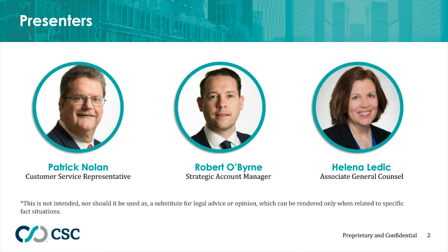In his role, Pat provides exceptional customer service to business, legal, and financial professionals worldwide by helping form corporations, LLCs, and other business entities. Helena is the Associate General Counsel for CSC in the Chicago office. She is a business attorney advising senior management and law firms on strategy, business, legal, and technology matters.